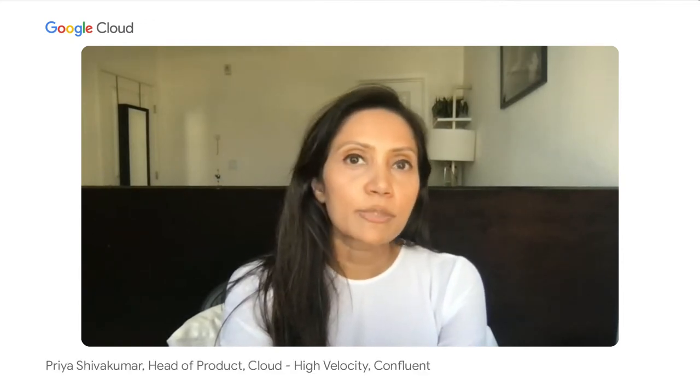Hello, everyone, and welcome to the spotlight session. Our topic today is about how Rodan and Fields transformed its enterprise data platform with Confluent and Google Cloud. I'm Priya Shivakumar, and I lead product management for Confluent Cloud, specifically focused on customers with large-scale use of Kafka. I'm really excited to be hosting this session with Jason Mathiotta from Rodan and Fields and David Sabater from Google Cloud.